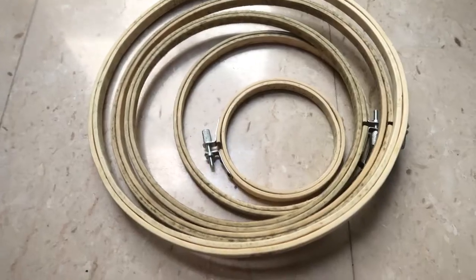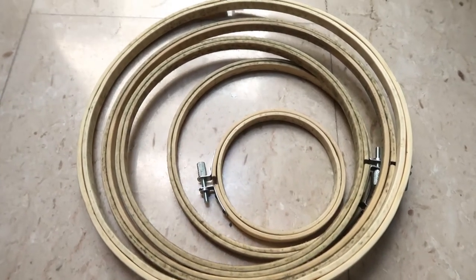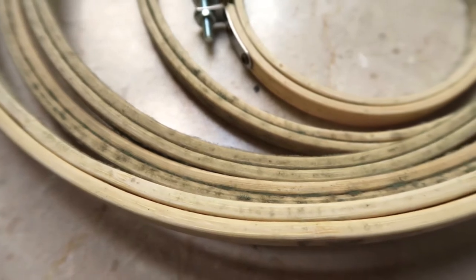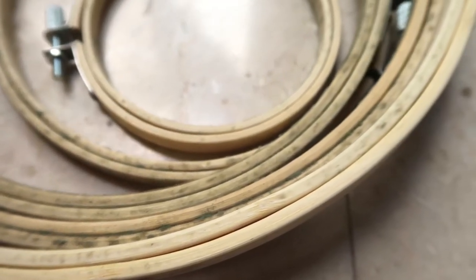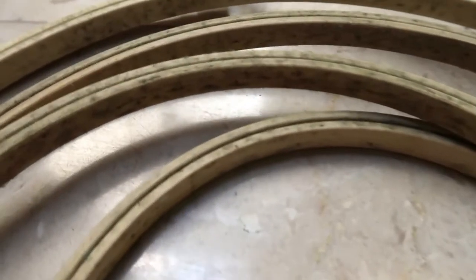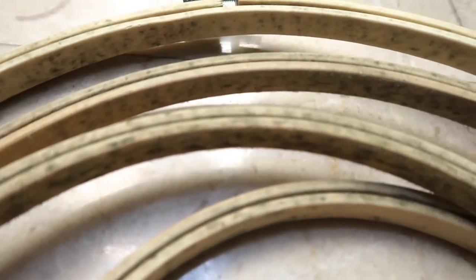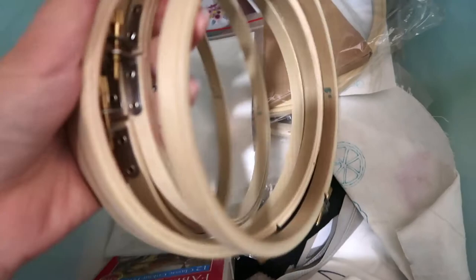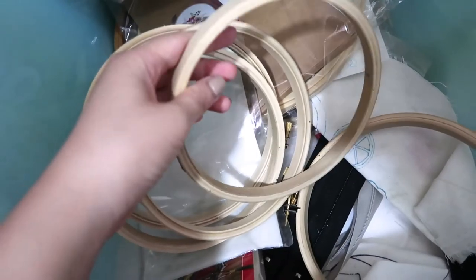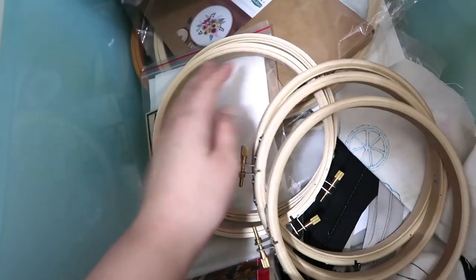Oh my god — what happened to my embroidery hoops? That is so disgusting, it is moldy! There's even like fuzz on it. These hoops are the ones I got from Easy Buy. Only the Easy Buy hoops started to grow mold, which is really weird because I kept all these hoops together with other hoops that I bought.